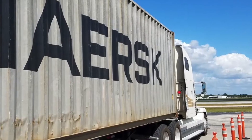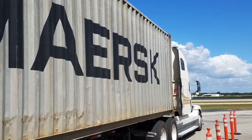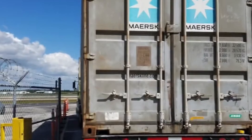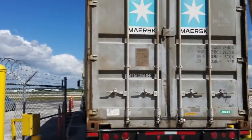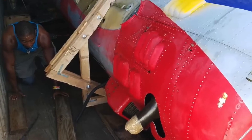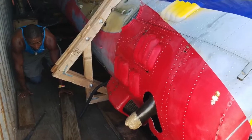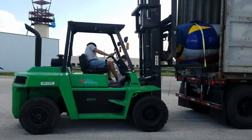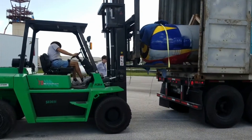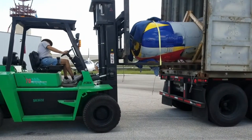When the truck showed up, I honestly didn't know if I was going to open the door and have an airplane or a crumpled up beer can. When I opened that door and we started extracting the airplane, I just kept waiting to see the problem. As it would turn out, we had some very minor scuffs, some very minor abrasions — nothing but cosmetic, easily fixed.